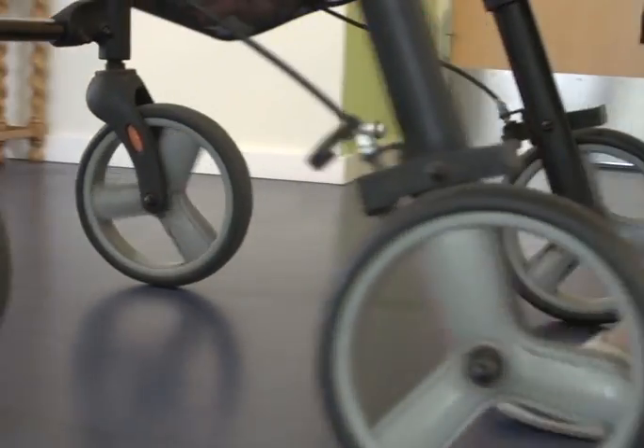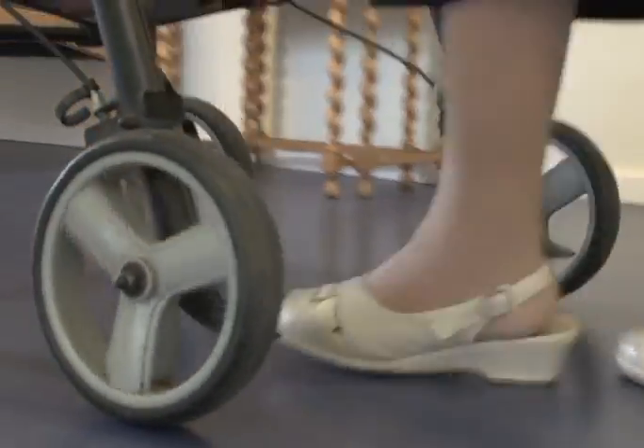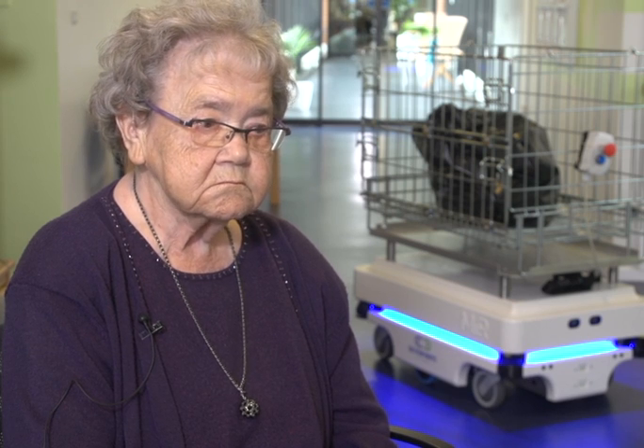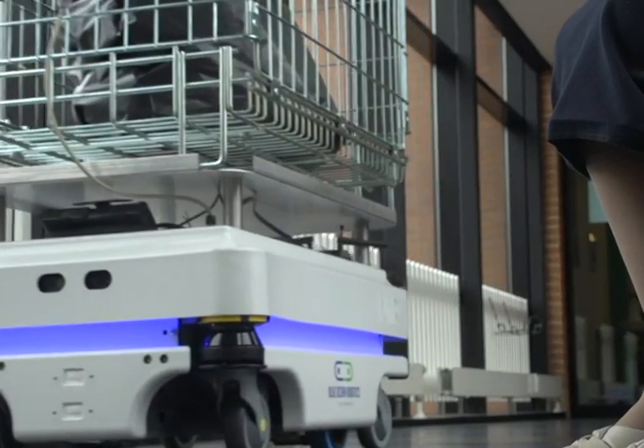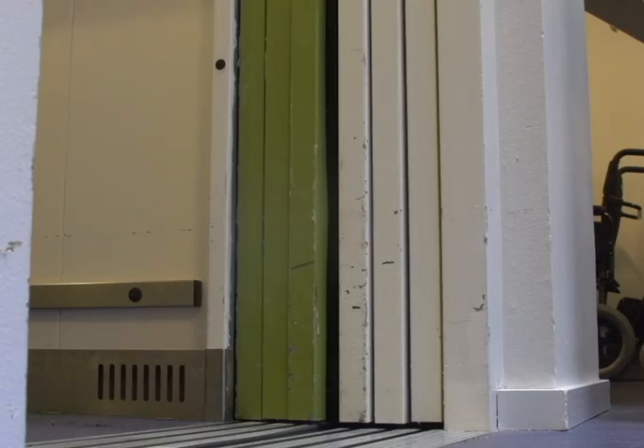There are no problems with the elderly or those with dementia. I'm not scared of it driving around. It is very quiet and cautious, and we have actually paid great attention to this, because we have many patients with dementia. We asked ourselves how these residents would react to the robot, but it is very cautious and doesn't just cruise around. It drives carefully and slowly and also makes some sounds, so there is nothing to worry about.